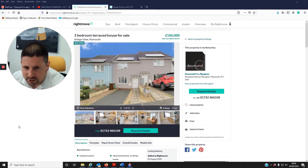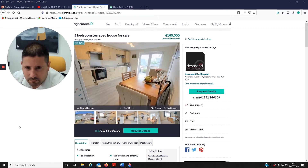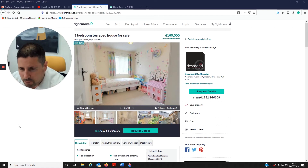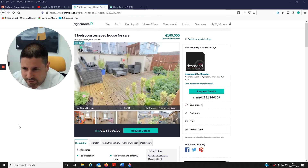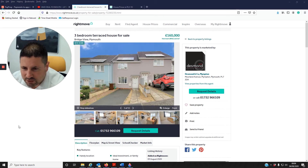I've come across this property that came on the market yesterday. It's in Bridgeview in St Budeaux, with an asking price of £160,000, and it's been marketed by Desmond & Co. The property is a three-bedroom terrace with off-road parking. On the ground floor you've got a large lounge and kitchen dining area.